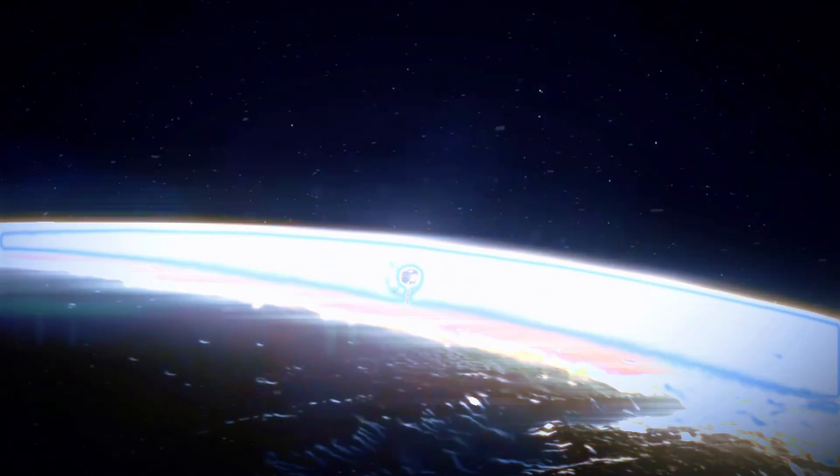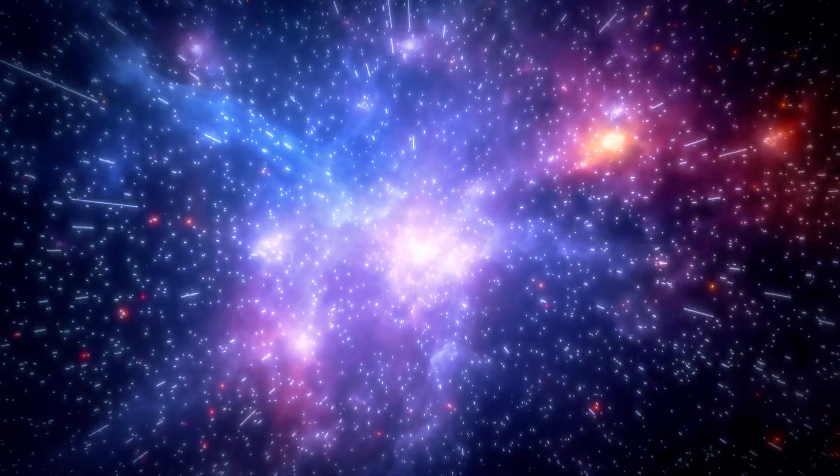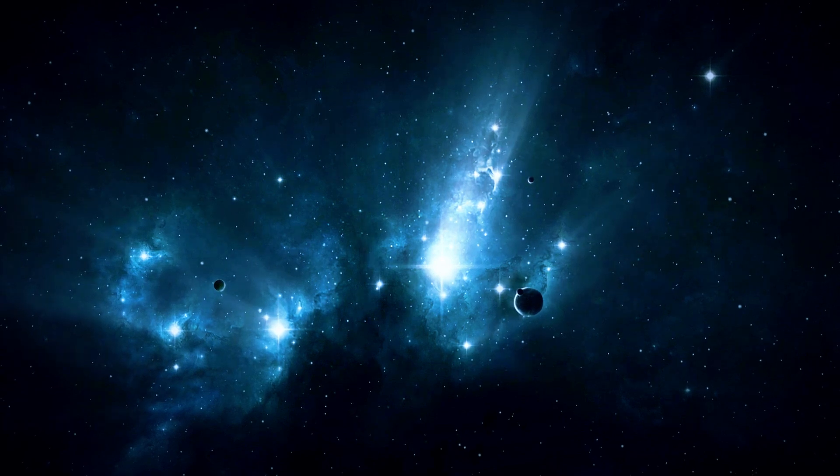The PPR's versatility doesn't stop at Mars. It's designed for far-reaching missions, from the asteroid belt to the 550 astronomical unit location, where the sun's gravitational lensing effect can be observed.